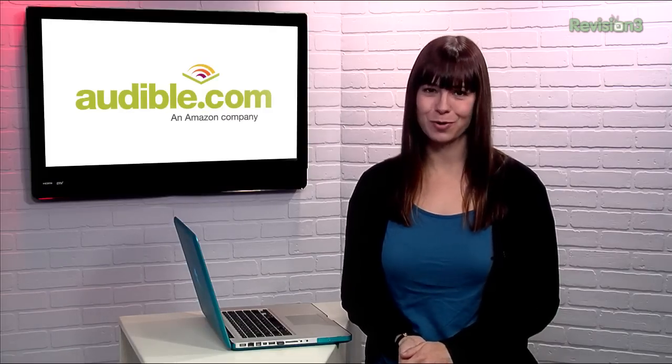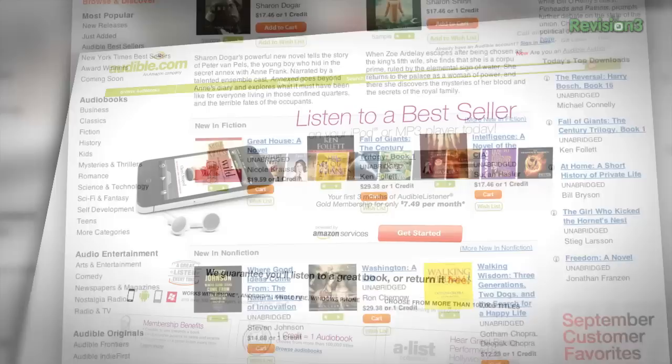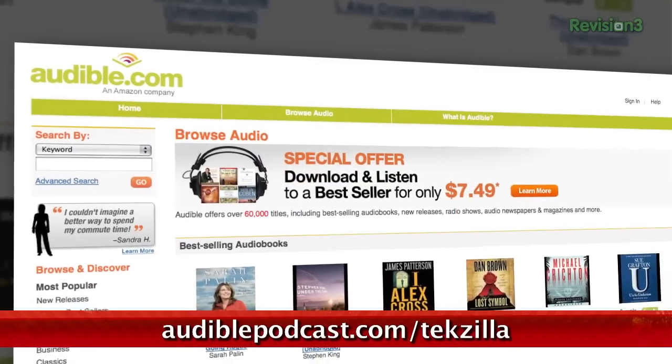Audible.com is the leading provider of downloadable digital audiobooks and spoken word entertainment. They have over 100,000 titles to choose from, to be downloaded to your smartphone or MP3 player. Head over to audiblepodcast.com/techzilla to get a free audiobook download of your choice when you sign up today.